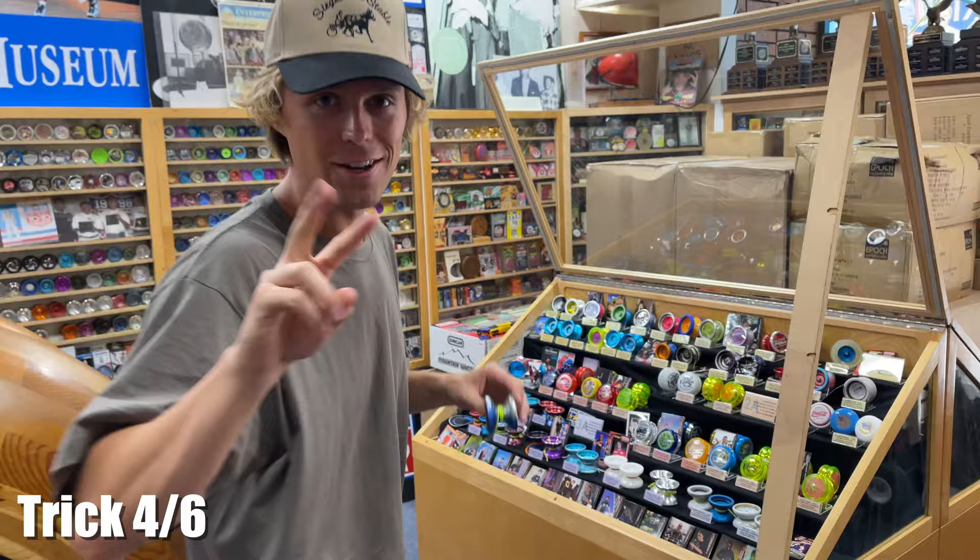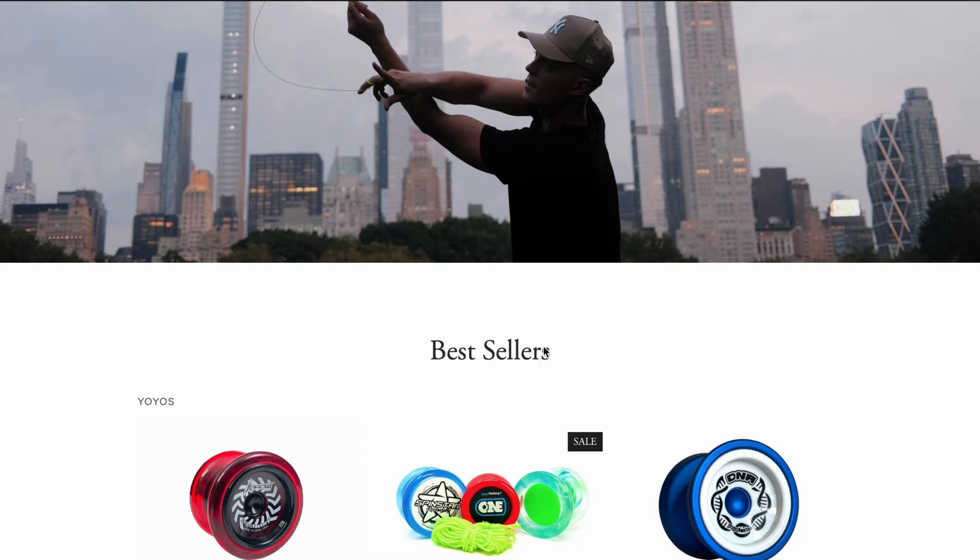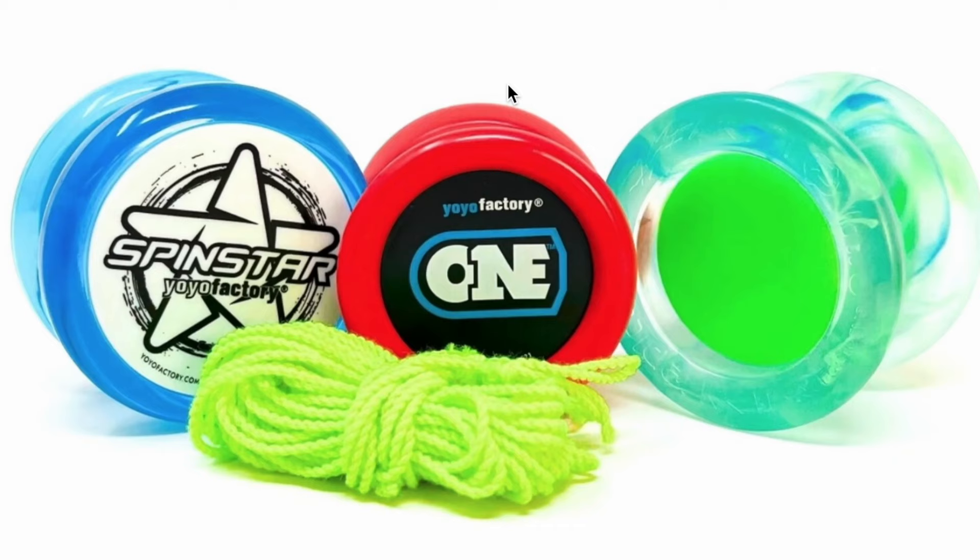Two more yoyos left. If you want to start yoyoing, all the yoyos in my signature line are available on my website at GentrySign.com — the link's in the description. Check out the yoyo master pack; it's perfect for anyone wanting to get started. Back to the next trick.